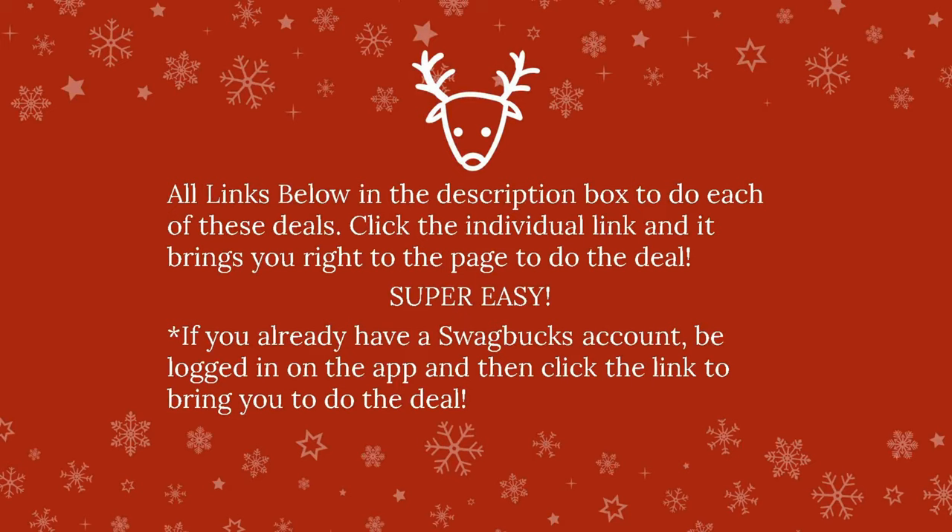Below in the description box there are four different links. Each link is going to be individual and bring you right to the page to do that deal. It's also going to allow you to sign up for Swagbucks. If you don't have a Swagbucks account yet, click one of the links below to sign up, create an account, and then you can do that deal. When you're done with that deal, click the second link in the description box, so on and so forth. If you already have an account, just make sure you're logged in on the app, then click the link. If it asks you to re-login, you can do that and it'll bring you right to get started.